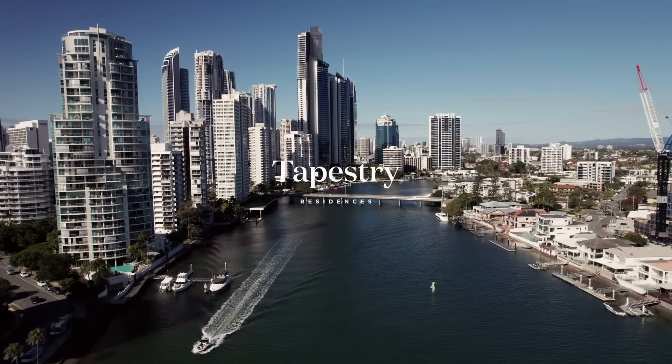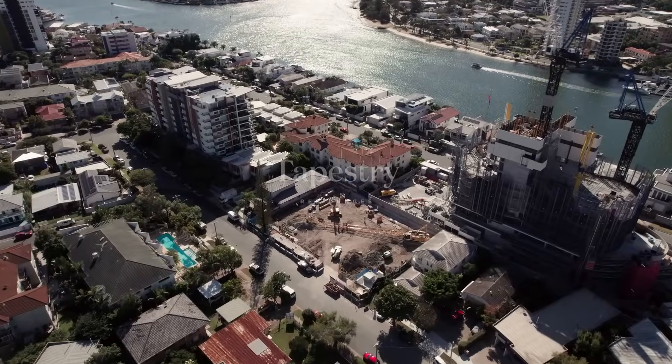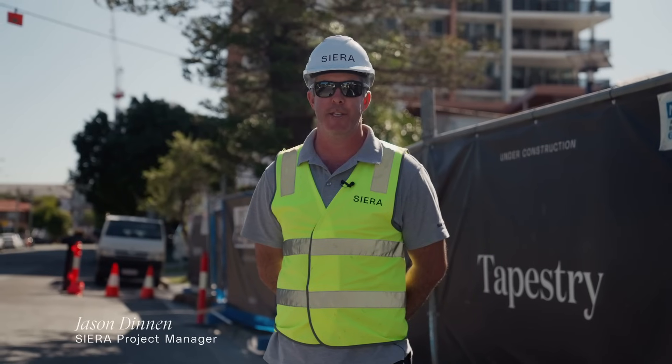G'day everyone and welcome back to Tapestry Residencies. My name is Jason Dinnant and I'm the project manager here for Sierra Property Group.